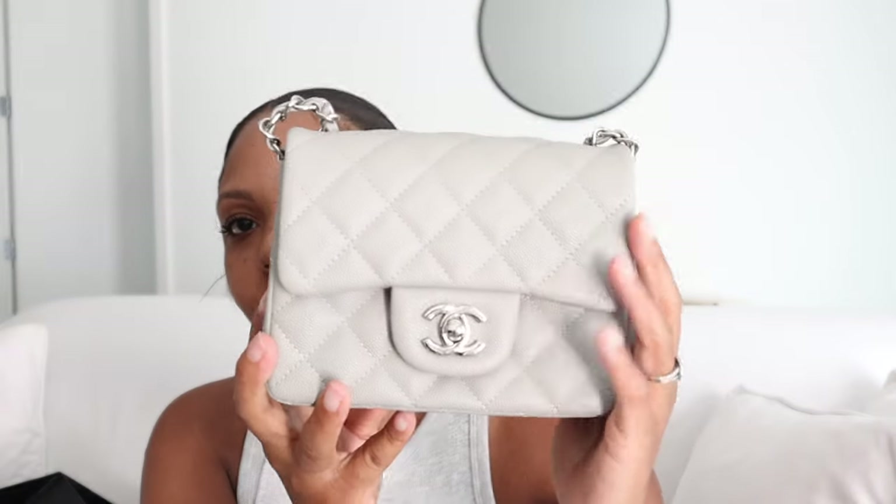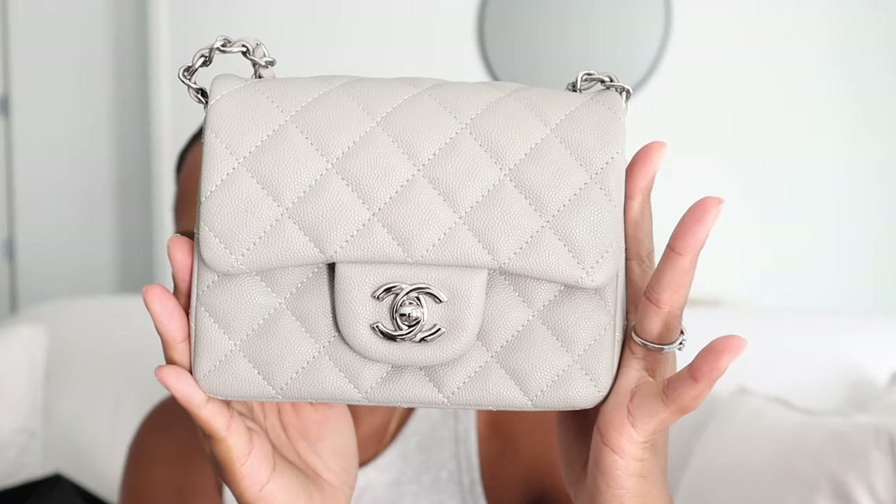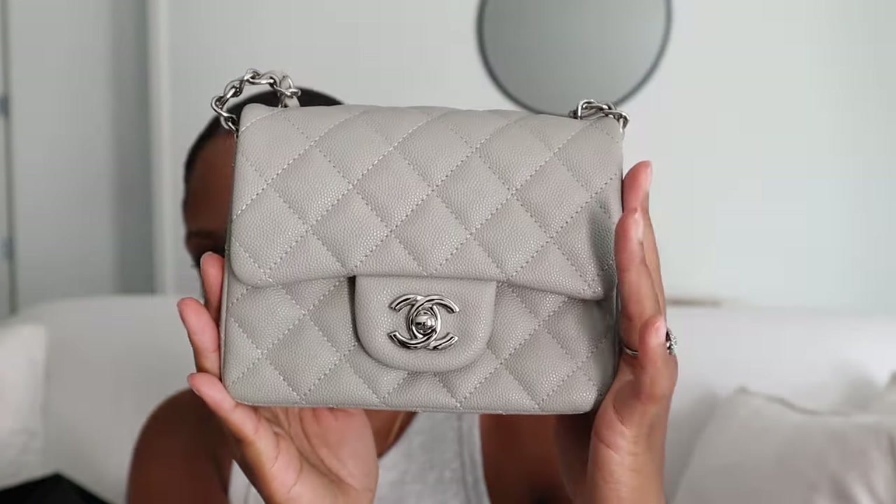I decided to go for the silver hardware. They also have this bag with gray hardware, but I decided to go with silver because now that I am engaged I do have to kind of wear different jewelry. I used to wear gold rings a lot, so I just wanted something that matched more with how I'm changing up my jewelry now. And this silver is so beautiful — I felt like the silver hardware looked better than the gold hardware to me.